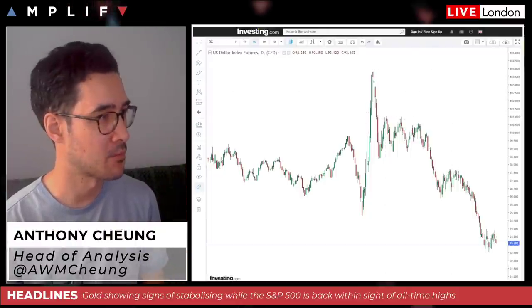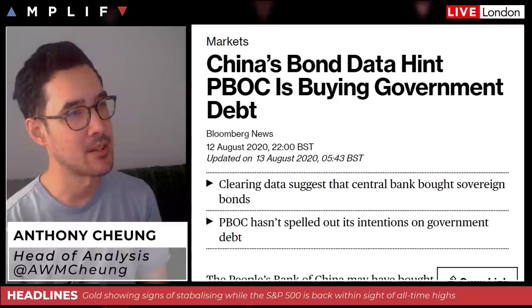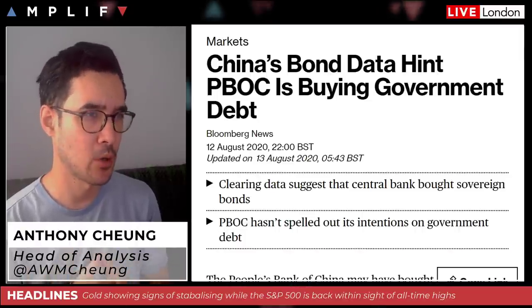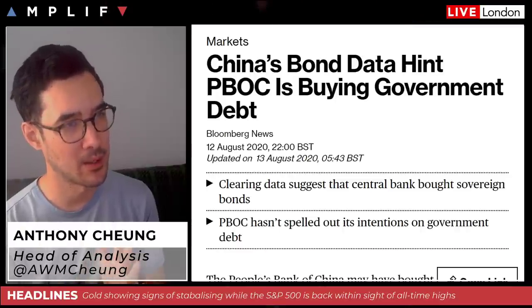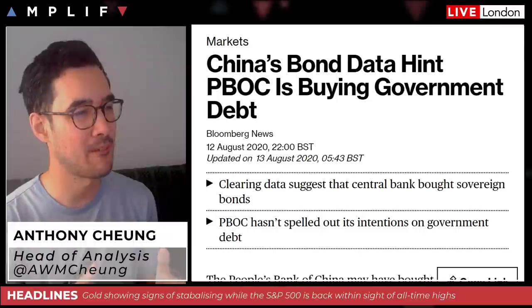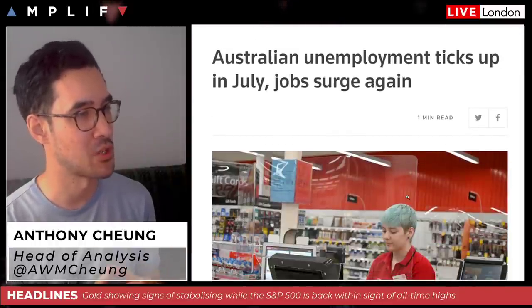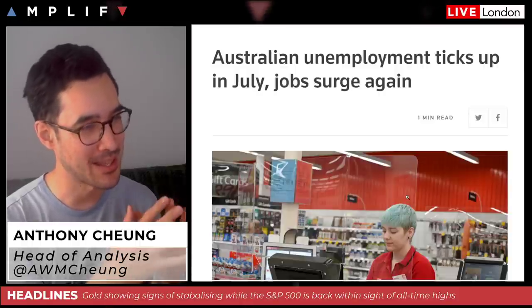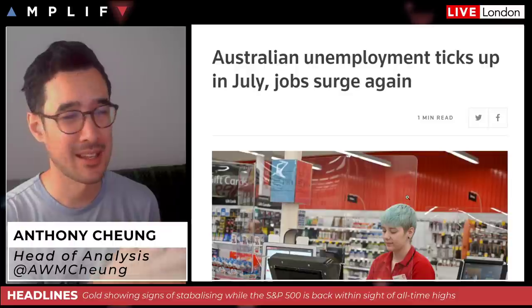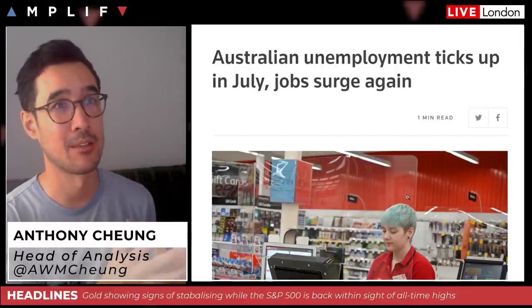Overnight in the Asia-Pacific session it was a little mixed. Japan was up the most sharply; Hong Kong was lower; South Korea and China were higher. The Australian market underperformed with a couple of disappointing earnings. Australian unemployment ticked up to a 22-year high of 7.5% in July — a headline that sounds negative, but that was well short of analyst expectations of 7.8%, so it's actually positive news, hence the Aussie clawing a little higher overnight.